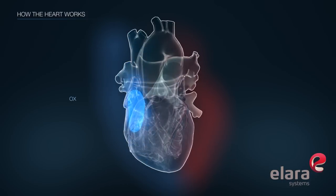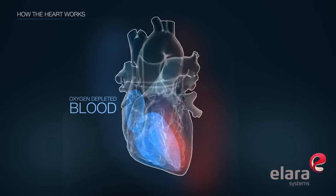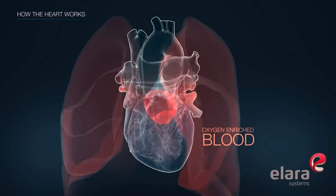The right atrium receives oxygen-depleted blood from the body and pushes it into the right ventricle, which pumps it out to the lungs. Oxygen-enriched blood is returned from the lungs to the left atrium,